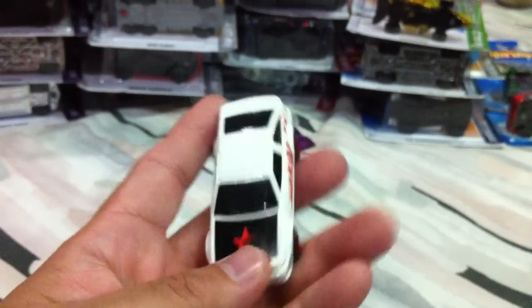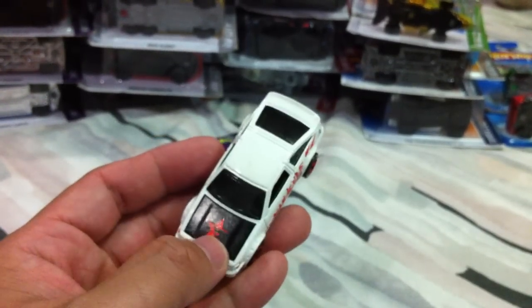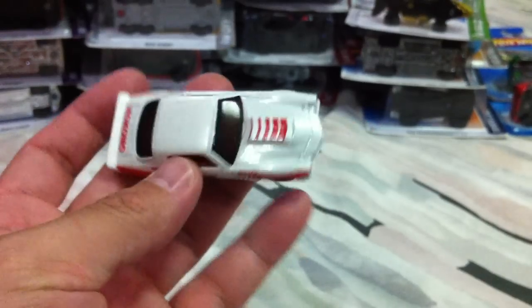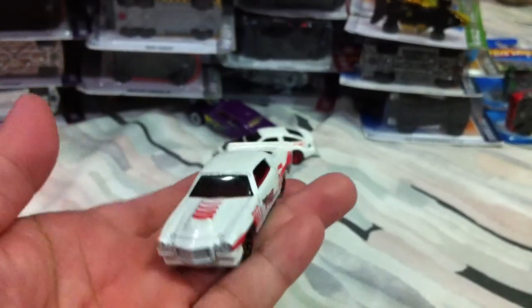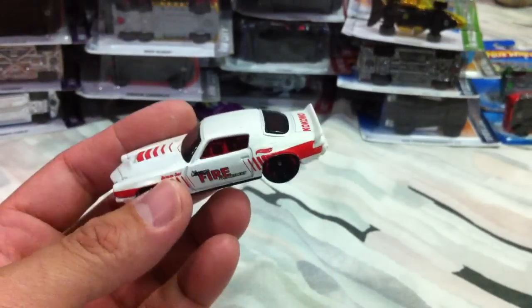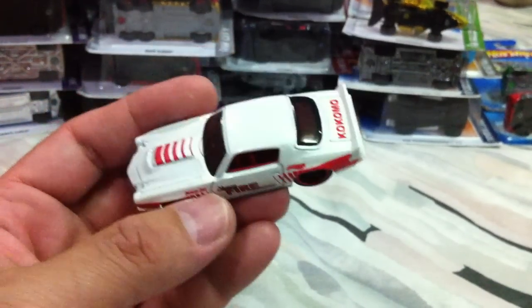Really digging this one — it's got the nice treasure hunt logo. These are 2012 cars. This is the Camaro — the '70 Camaro RS. I didn't want to pay full price for this one, and the white paint apps are really nice. Very cool.